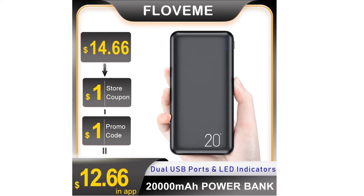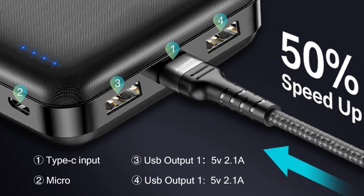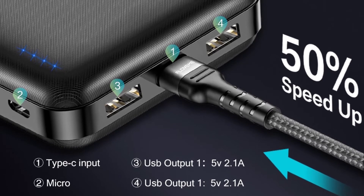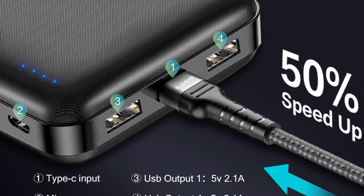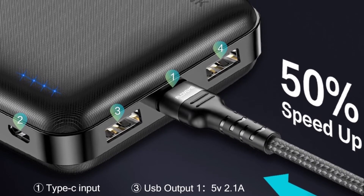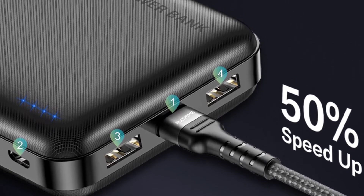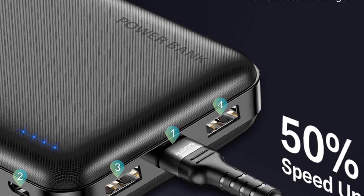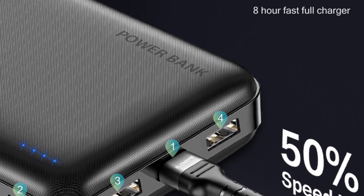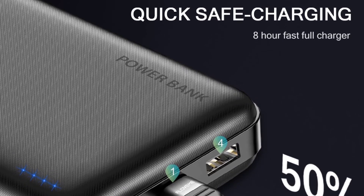Shell material: plastic. Charging devices: camera and smartphone. Input interface: micro USB and USB Type-C. Battery type: polymer battery. Features: charger and battery in one. Battery capacity: 15600–19999mAh. Size: 135 x 65 x 25mm. Supports solar energy: no. Supports quick charge technology: no.